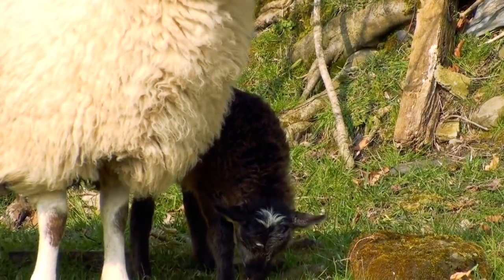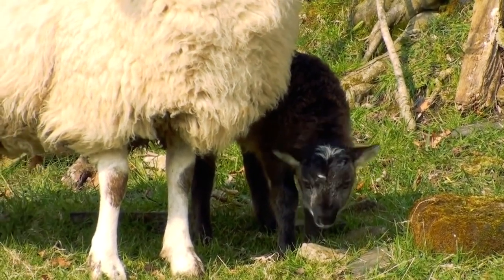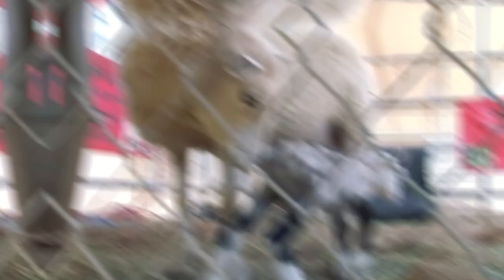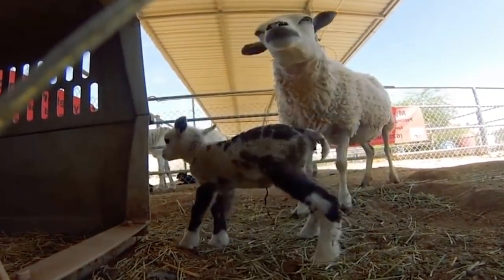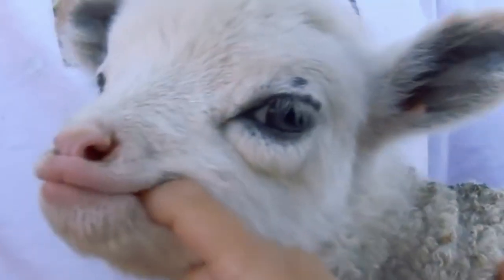It also had a wooly inner coat like a sheep and a coarser outer one like a goat. It was also known to have an overactive libido, going after any female goat or sheep it could find. At a petting zoo in Scottsdale, Arizona, a baby geep named Butterfly was born in 2014 and became a star attraction.